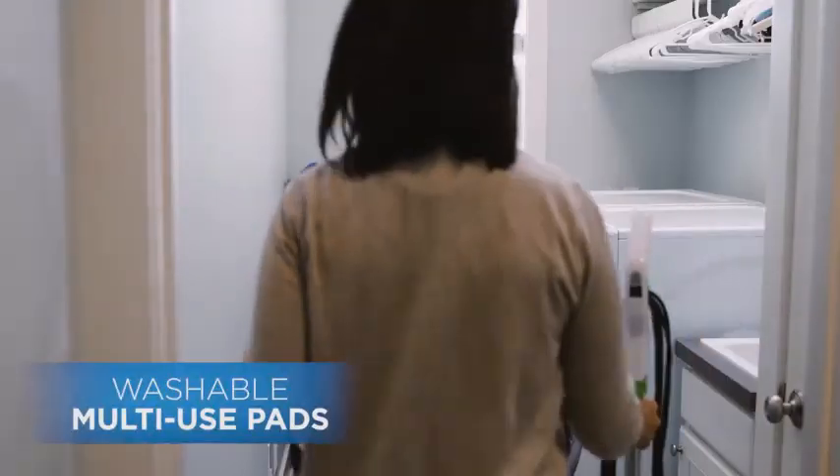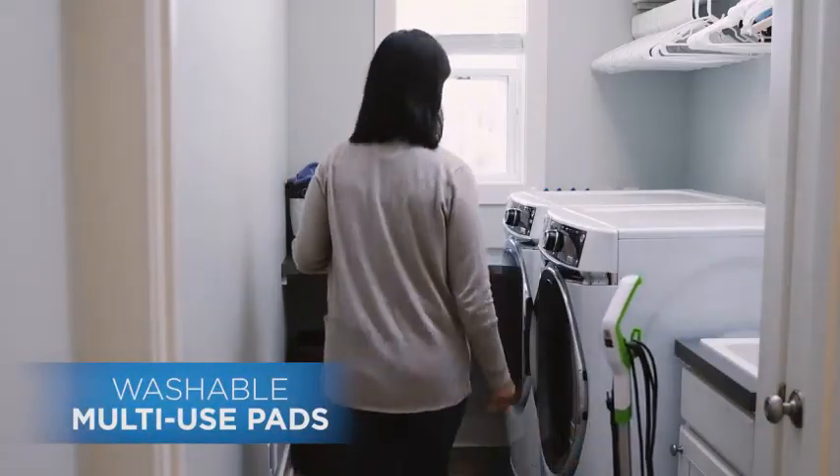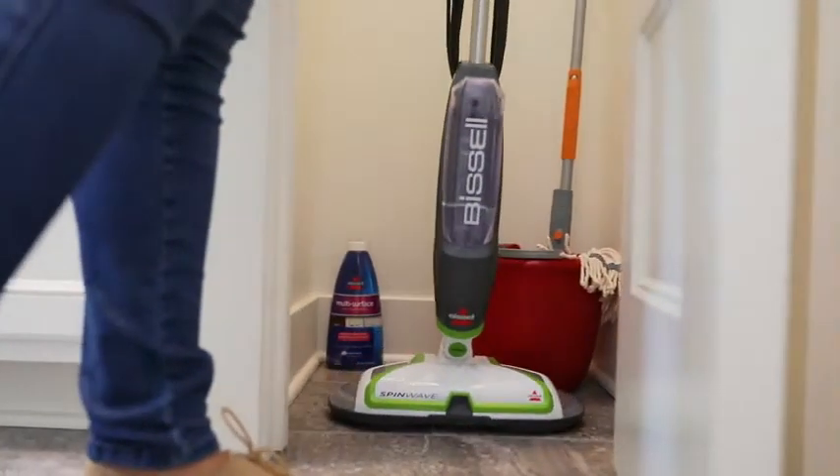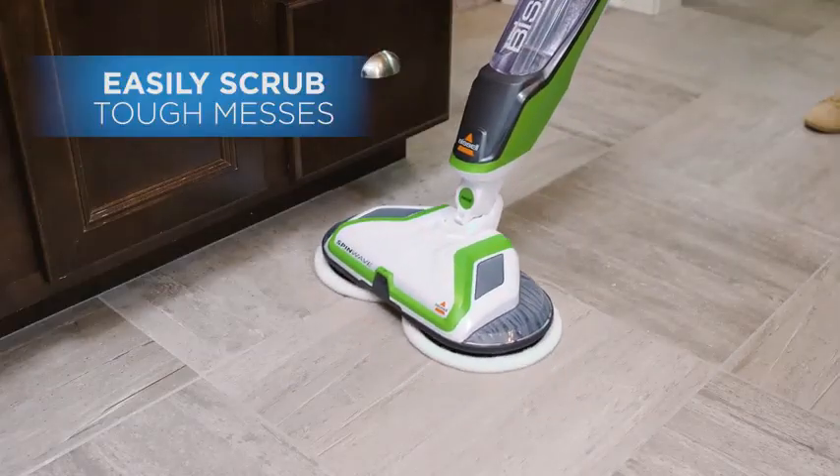You can clean hardwood floors with soft touch scrubbing pads, scrub away tough stains, and tackle messes with one of the three scrubby pads. This kit includes everything you need to clean your hardwood, tile, and carpeted floors with ease.